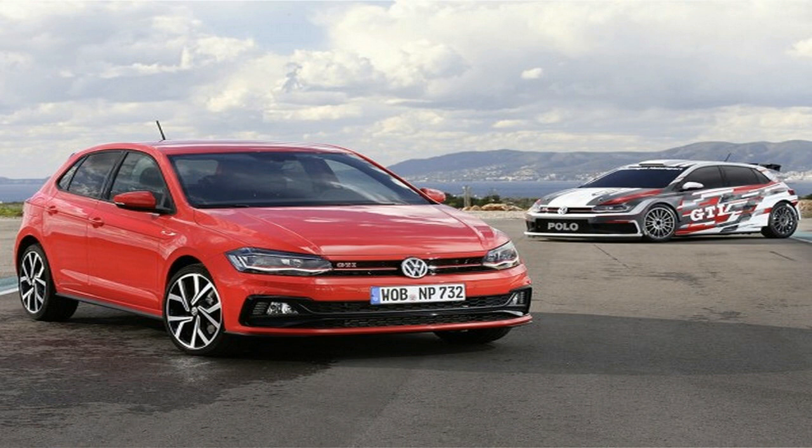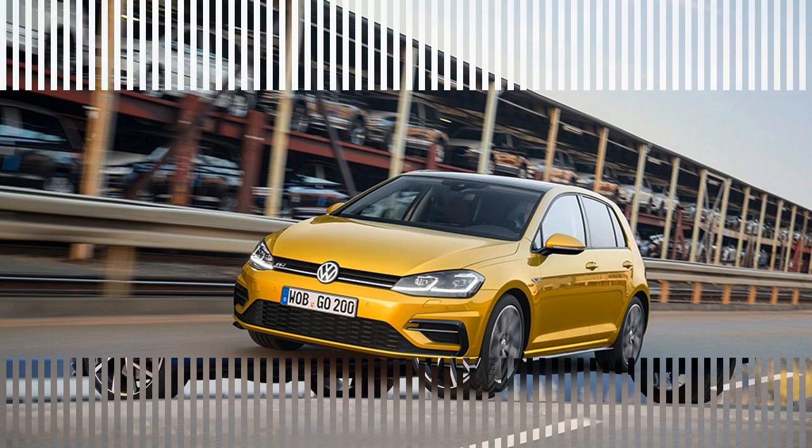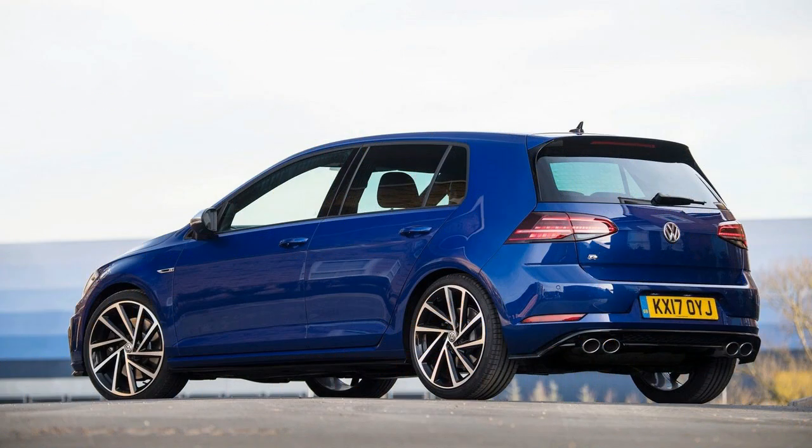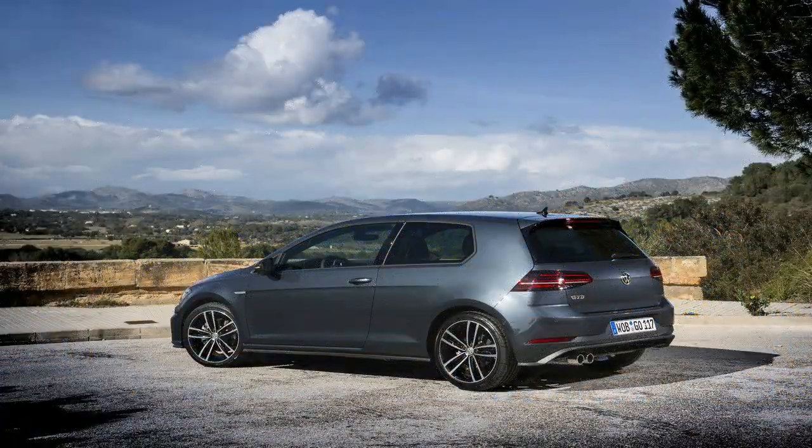The interior too will have more features and better quality of materials. We believe that the new gen Polo will have a host of connectivity options and a touchscreen infotainment system with different dimensions depending on the trim level. The top trims will have a 9.5 inch touchscreen with smartphone integration options such as Apple CarPlay and Android Auto.